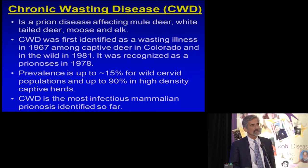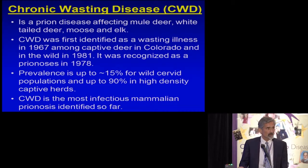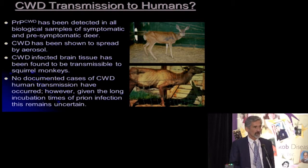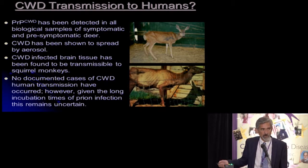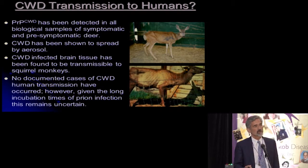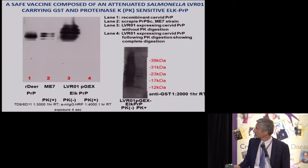We then turned to chronic wasting disease, which is a rapidly emerging animal prionosis that is epidemic in North America. It certainly does have the potential, like BSE and new variant CJD, to ultimately transmit to humans. A number of groups have shown that it is transmissible to non-human primates like squirrel monkeys, and although there have been no documented cases of chronic wasting disease spreading to humans, since the incubation period is likely going to be very long, this is something that needs to be very closely monitored.